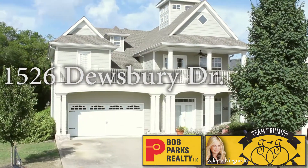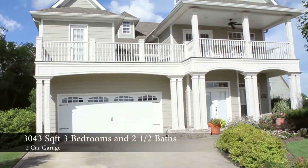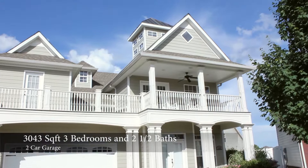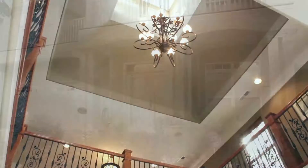Hi, this is Valerie Nagorski with Team Triumph. Welcome to 1526 Dewsbury Drive, a 3043 square foot hardy board home with three bedrooms and two and a half baths.